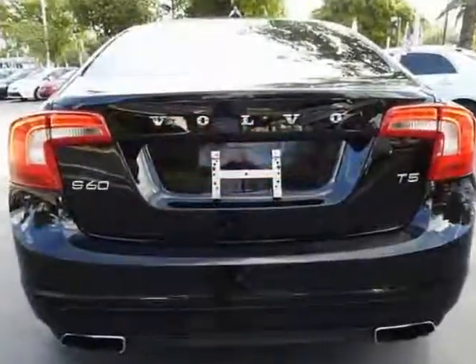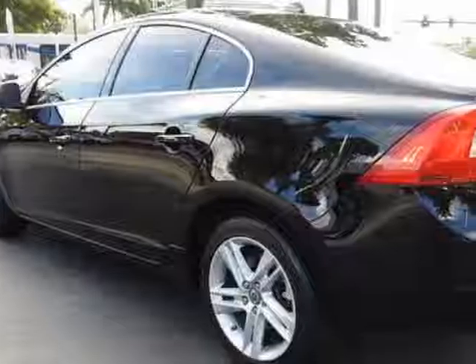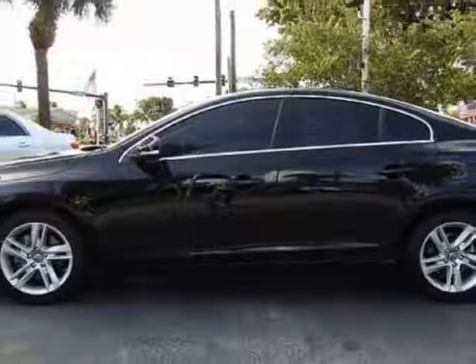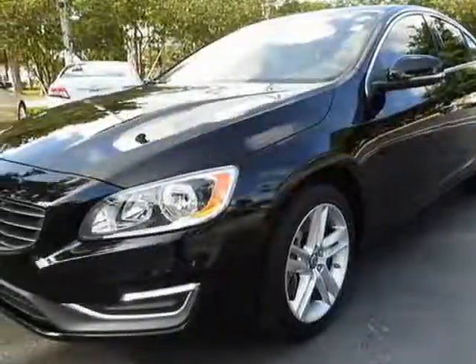Additional options for this vehicle include power locks, AM/FM stereo, cruise control, and dynamic stability. Call 888-632-7917 or email our friendly sales staff today to schedule a test drive.